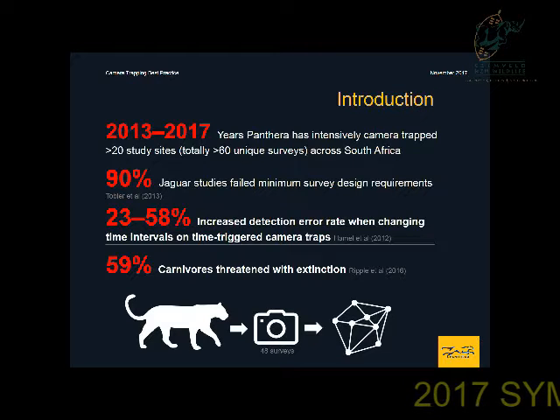Since 2013, Panthera has started intensive camera trapping across the country. Camera trapping and its application to carnivore populations has made great strides in increasing the actual knowledge base with regard to large carnivores.